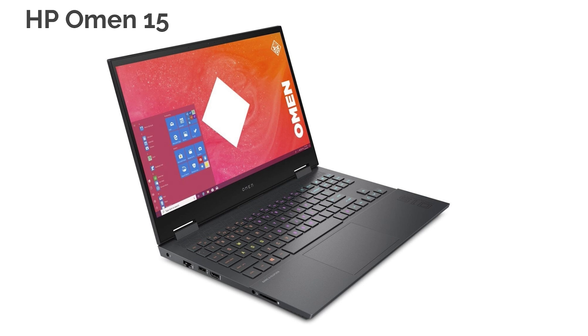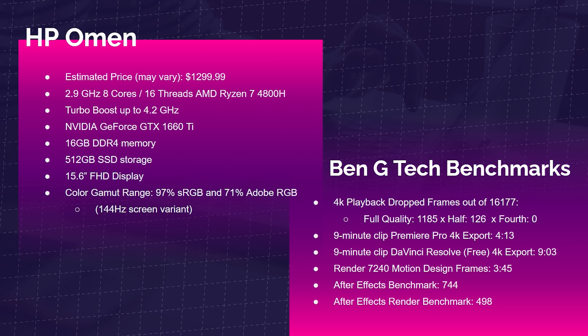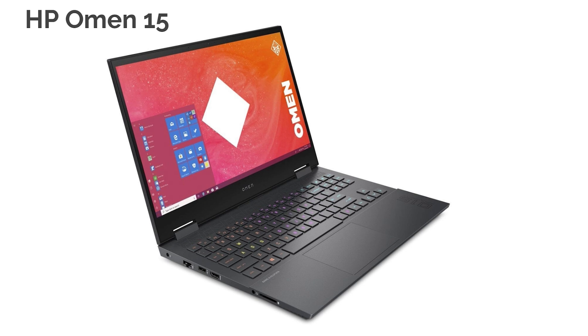The HP Omen 15 has been one of my favorite laptops in the studio recently. It comes with the Ryzen 7 4800H, GTX 1660 Ti, 16GB of RAM, and great color accuracy. 4K playback out of 16,177 frames saw 1,185 dropped at full quality, 126 at half, and zero at quarter. The 9-minute Premiere Pro export took 4 minutes 13 seconds; DaVinci Resolve took 9 minutes 3 seconds. Motion design frames rendered in 3 minutes 45 seconds. After Effects benchmark scored 744, and the render score was 498 — solid scores. Great aluminum build, quiet keyboard, and wonderful trackpad.